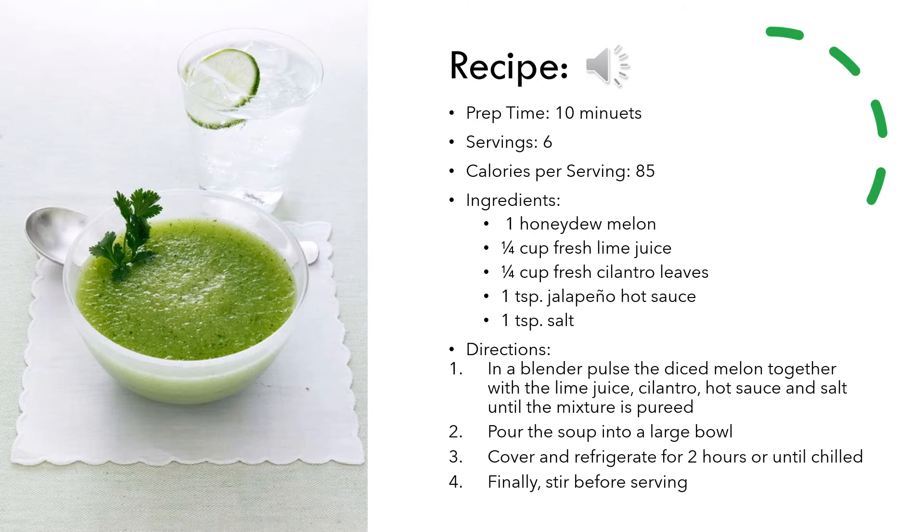Honeydew is a great fruit to use in smoothies. However, a more interesting recipe you should try is honeydew and lime soup. The recipe will provide 6 servings with each being about 85 calories. The ingredients you will need include one honeydew melon, a quarter cup each of fresh lime juice and fresh cilantro leaves, one teaspoon of jalapeño hot sauce, and one teaspoon of salt. To prepare, pulse together the diced melon, lime juice, cilantro, hot sauce, and salt in a blender. After blending, pour the soup into a large bowl and place it in the fridge for about 2 hours or until chilled. Before serving, be sure to stir the soup.